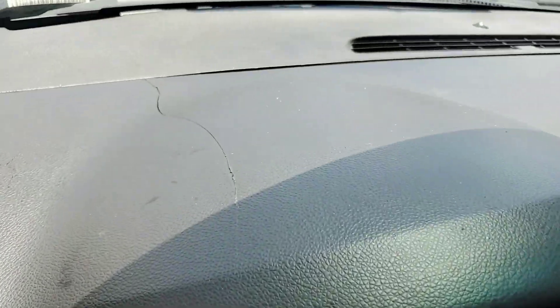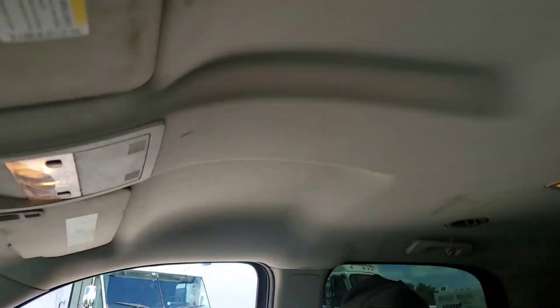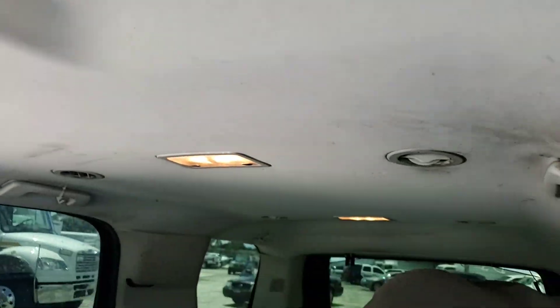The dash has a few hairline cracks — one over here and one over there. The headliner seems to be good, just dirty. The vehicle needs to be cleaned thoroughly.